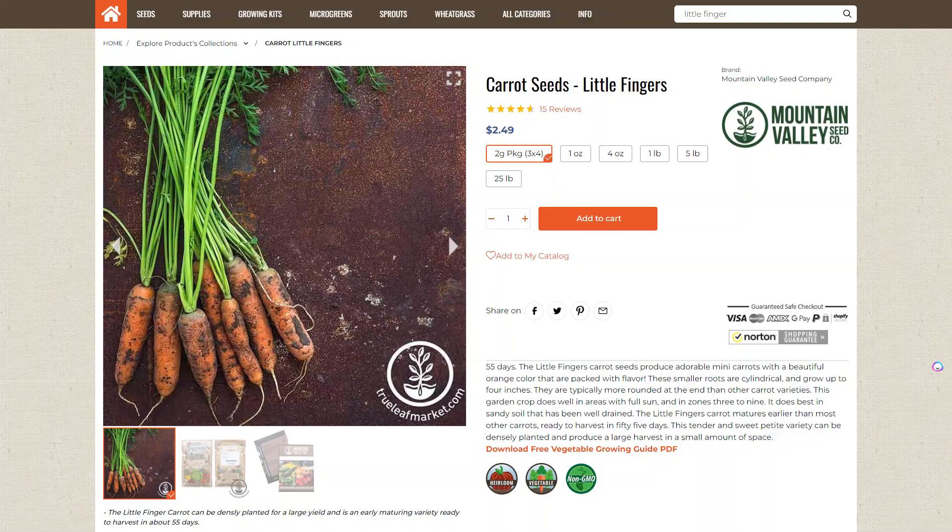Our next crop is carrots, and we've picked the Littlefinger variety. Littlefinger carrots are a small, vibrant orange carrot that mature in 50 to 60 days. The small size makes them an ideal pick for growing in containers and small spaces. And even though this is a smaller variety, it still has a really full, sweet carrot flavor — even in the greens. This is also a really good pick for home gardeners because the carrots produce a little bit faster than larger carrots, getting you to harvest even easier.